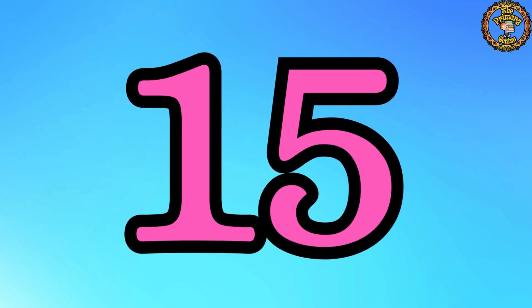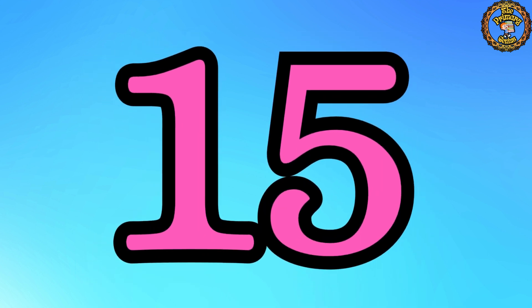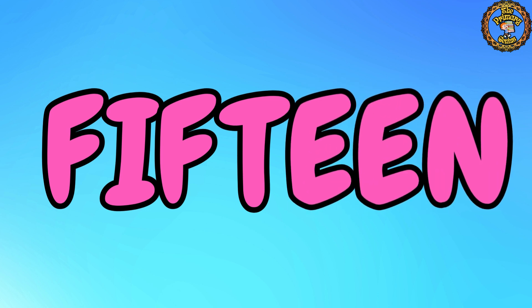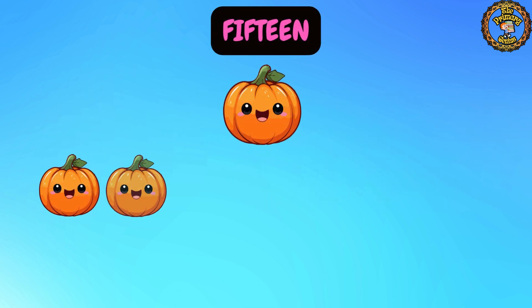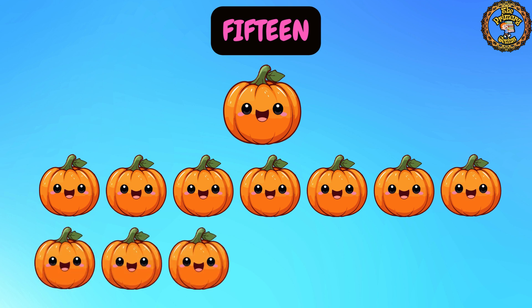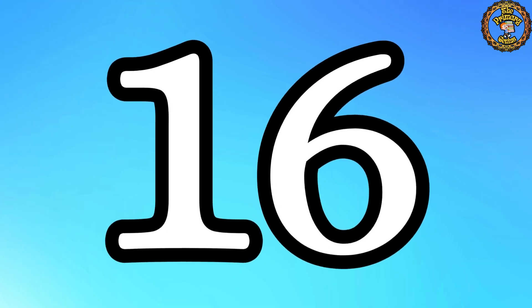Let's continue with number 15. Say it like a champion: 15. Great job! Now let's spell it out: F, I, F, T, E, E, N. 15. Let's count together: 1, 2, 3, 4, 5, 6, 7, 8, 9, 10, 11, 12, 13, 14, 15. Fantastic! We have 15 pumpkins.